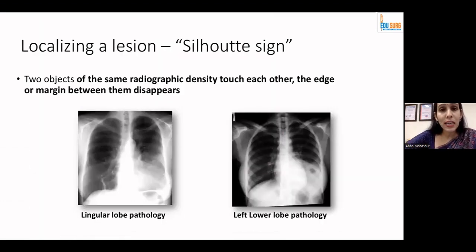When we want to localize anything on the chest X-ray, we cannot forget the silhouette sign — given by Felson — where two objects of similar radiographic density that touch each other lose the margin between them. On the X-ray, the cardiac borders on the left side abut the lingular lobe of the lung, and on the right side they abut the right middle lobe. If the cardiac border margin disappears on the left, that's a lingular pathology; on the right side, a lower zone shadow with a defined cardiac border makes it a left lower lobe pathology.